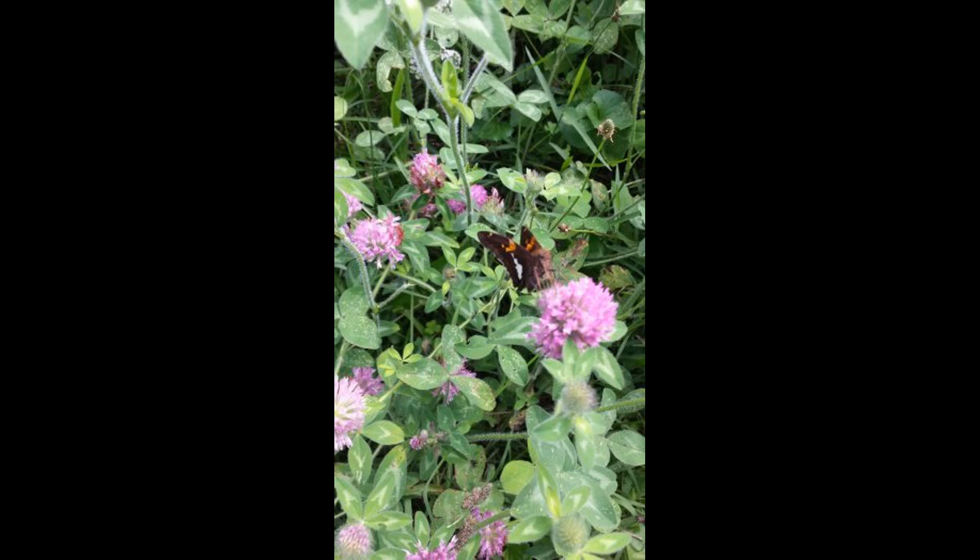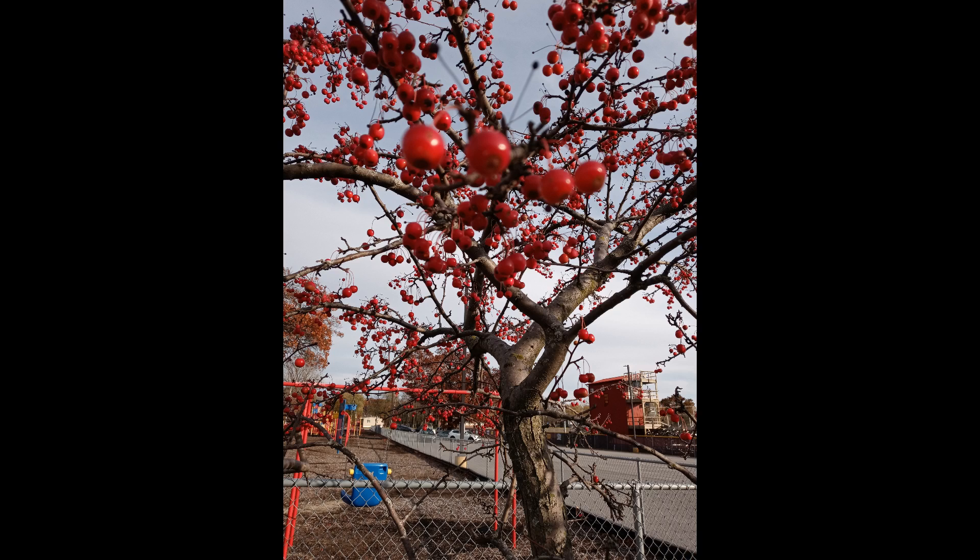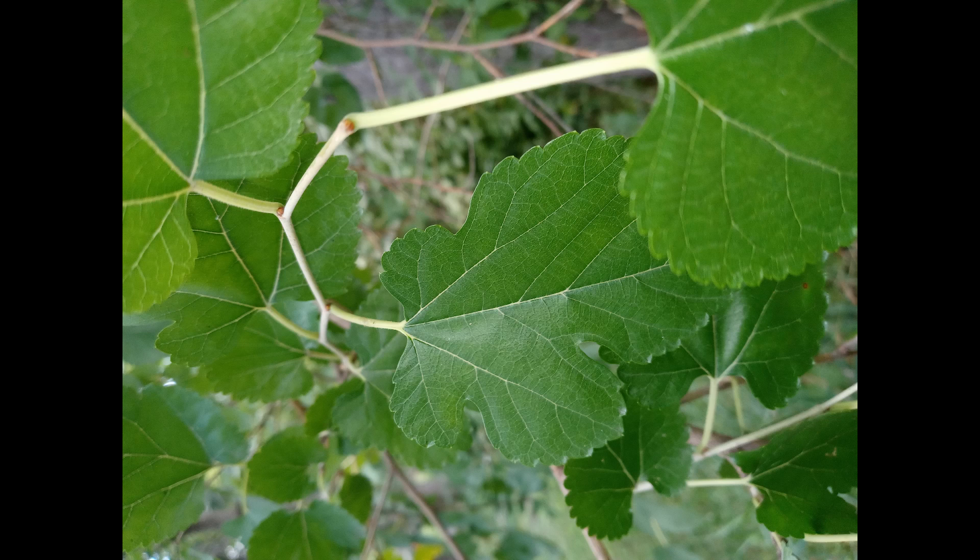American robins begin the year feeding on insects and worms during the spring and summer, but they will also take fruit when it becomes available during the fall and winter. I have seen them in mulberry trees when they become available, and in our cherry tree when the cherries come on.